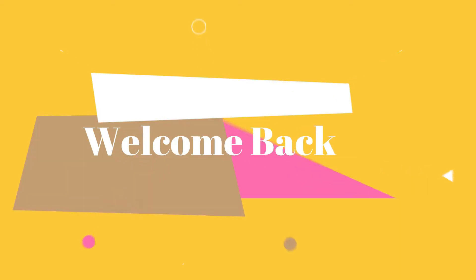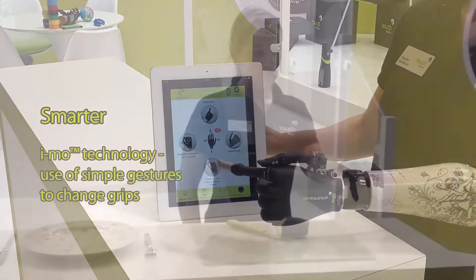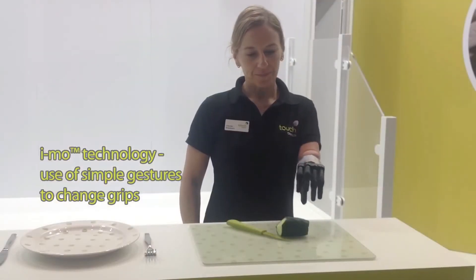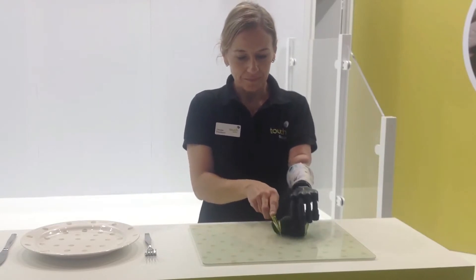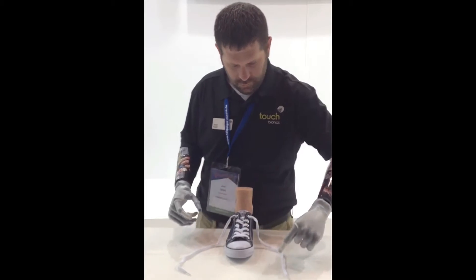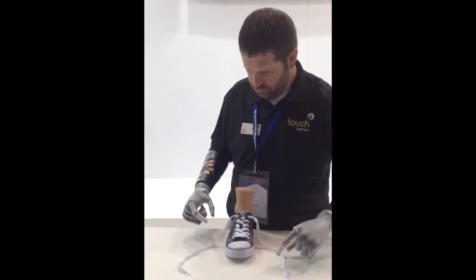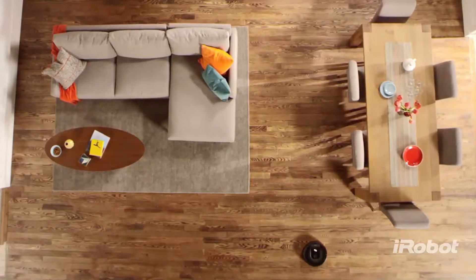Hello everyone and welcome back. You are watching CointechHD. What do mechatronics engineers actually do? It turns out you may be more familiar with mechatronics than you think. A combination of mechanical and electrical engineering with computer programming, mechatronics is increasingly prominent, and you've probably heard of some of these famous inventions that have only become possible through mechatronics' unique combination of skills.